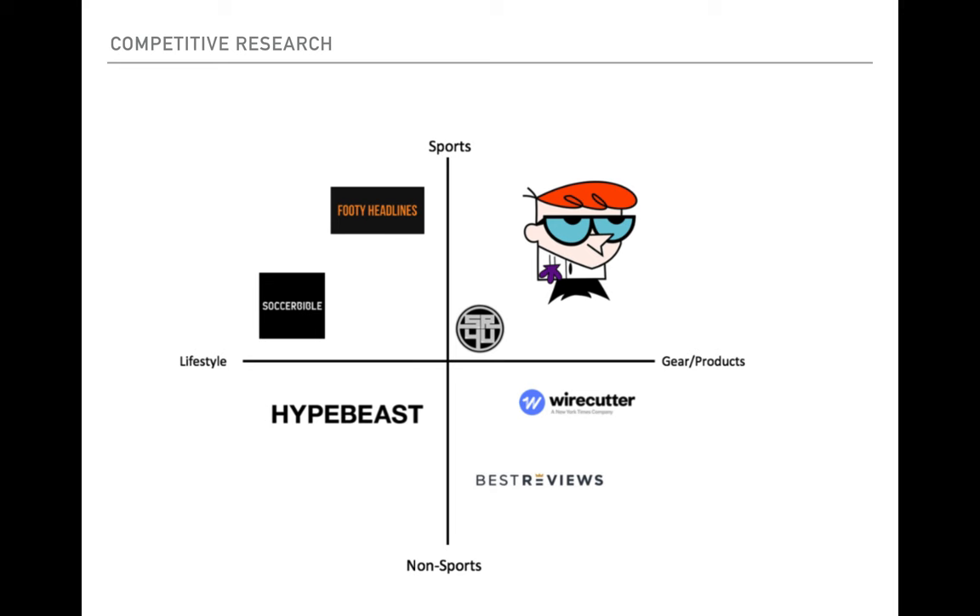In terms of competitive research, there's really no one in this niche of reviewing gear and products specifically for sports. The two main competitors are in the bottom-right quadrant: the Wirecutter and Best Reviews. Both are behemoths in their space — the Wirecutter was acquired for $33 million by the New York Times — but they haven't quite branched into sports. That's where the unique opportunity is to do similar long-form reviews but focused on sporting equipment.